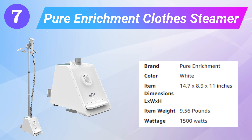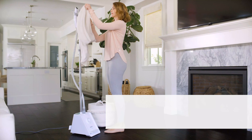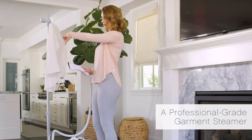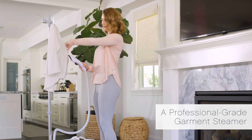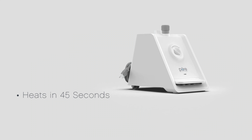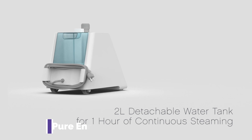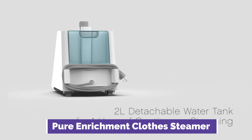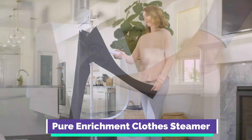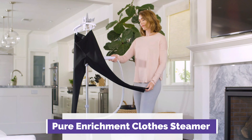Number 7: the Pure Enrichment Clothes Steamer. Those with extra storage space and a lot of clothes to steam will benefit from the Pure Enrichment PuriSteam Pro Upright Clothes Steamer. Its transparent water tank holds about a half-gallon of water and comes equipped with convenient features including a garment hanger, a brush attachment, a space dedicated to winding up the extension cord, and a longer-than-average hose. Our tester's favorite feature, however, was the foot-controlled power button.